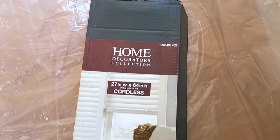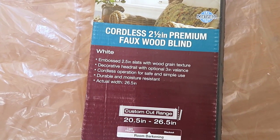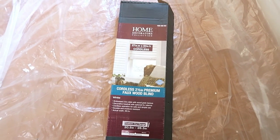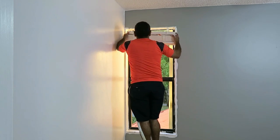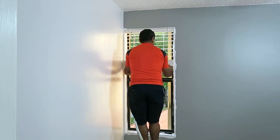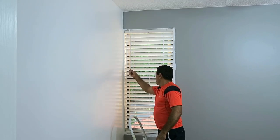Ahora vamos a instalar esta persiana. Es una persiana de color blanco horizontal, tiene 20 pulgadas de ancho por 26 de largo. Esta persiana no tiene cuerdita — tú la puedes subir y bajar fácilmente. La instalación es solamente dos ganchitos en la parte de arriba, y ya la cuelgas allí. La puedes bajar y subir manualmente; sola queda pegada arriba o en la parte de abajo.